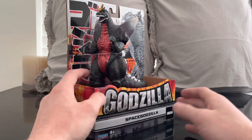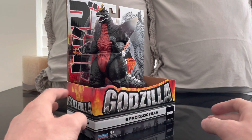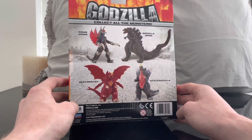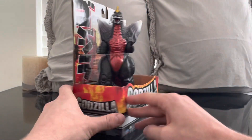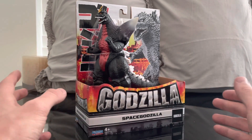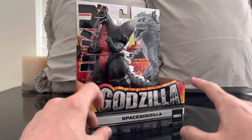Sometimes Playmates hits it out of the park — like their Gigan, and I think all the Godzilla vs. Kong figures hit it out of the park. But this Godzilla Legends line, going through the history of Godzilla, these are a little bit hit or miss. Some are good, some are kind of like 'yeah.' But honestly for the $10 price range, if I just want something in my collection to represent one of my favorite kaijus — Space Godzilla — this is a good option.